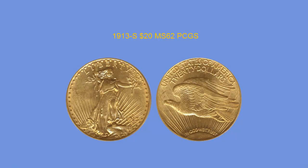1913-S $20 Dollar, PCGS MS62. This is one of the key dates in the popular series with a mintage of only 34,000 coins. It is also graced with a CAC green bean sticker. The color is one of those bright but rich golden beauties with great luster and eye appeal. It is well struck, unspotted, and has clean surfaces for the grade. Very PQ.